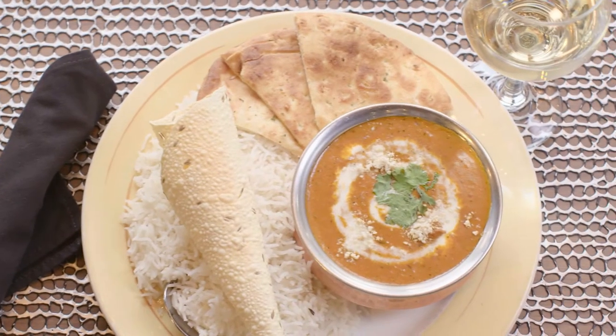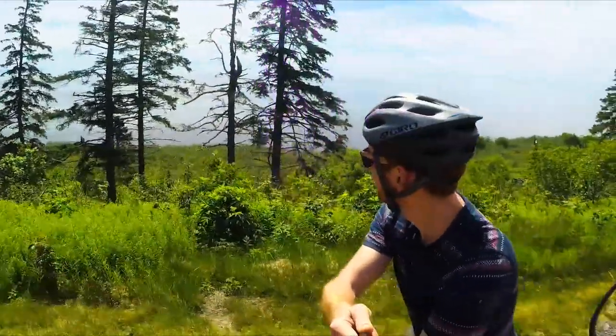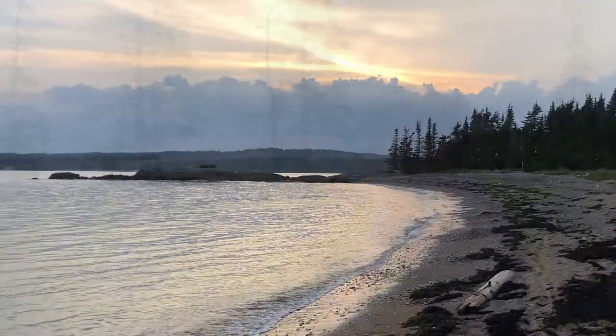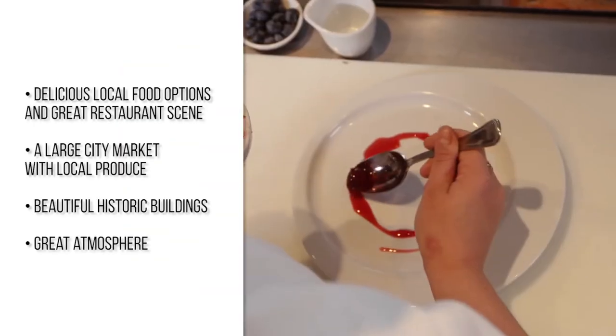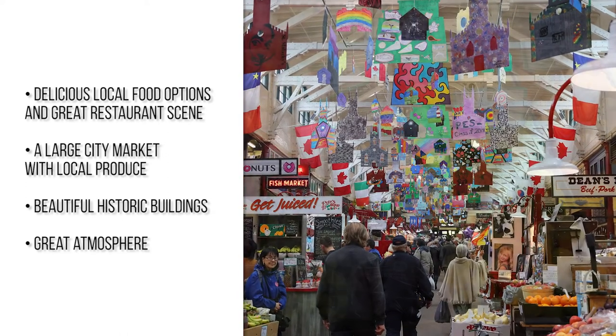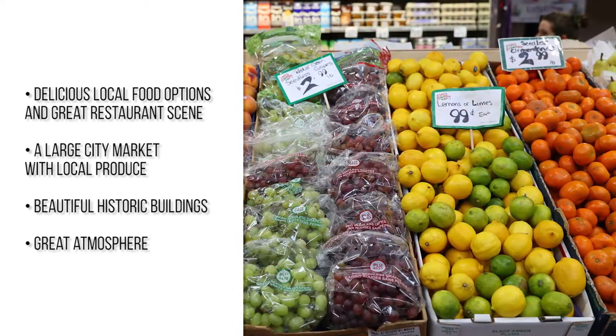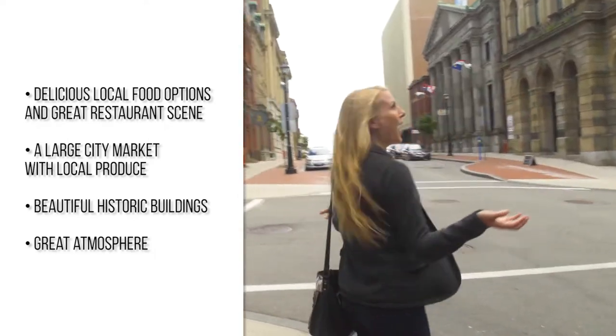With its vibrant uptown core and many parks, trails, lakes, rivers, and beaches nearby, St. John is an invigorating, inspiring, and interesting place to live, work, and play. St. John has a great restaurant scene with lots of interesting, delicious local food options and a large city market open year-round with access to local produce. There are beautiful historic buildings in St. John that have recently been renovated, giving the place a really great atmosphere — truly the reason why I call St. John home and why I'm planning on opening my family practice when I'm done my training.